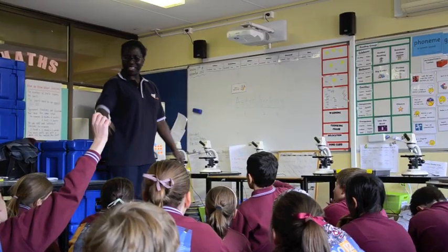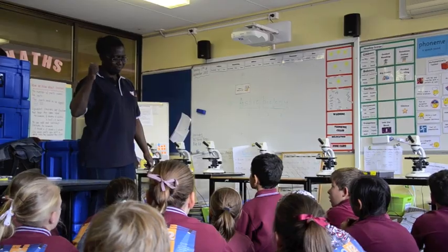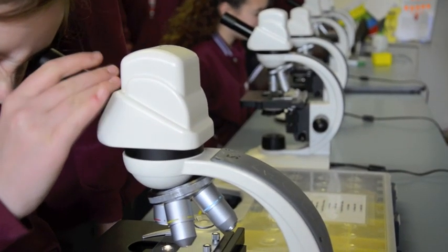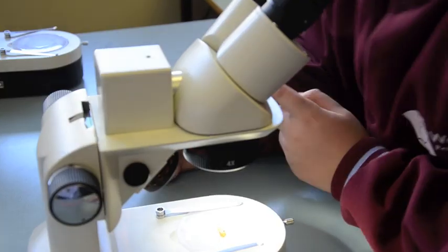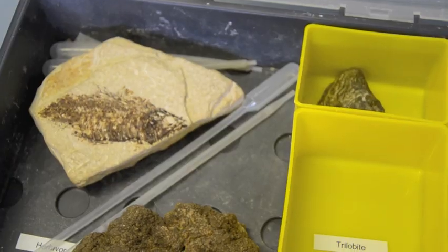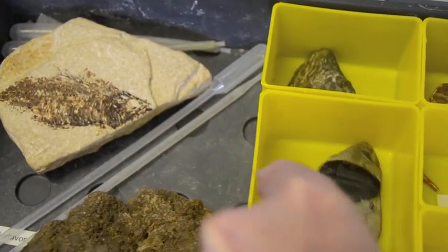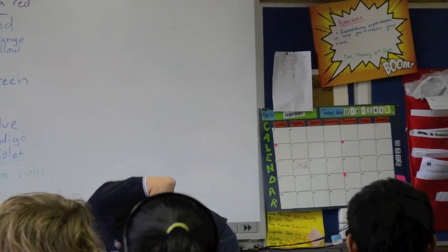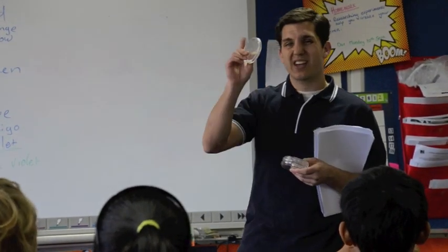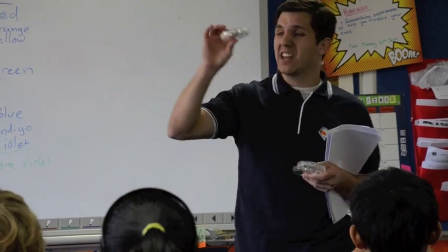The Primary Science Outreach Program provides engaging lessons to show that space is more than just rocket science. Students look at what skills are needed for finding life elsewhere in our solar system, examining specimens under microscopes. Other sessions focus on the scientific method, encouraging students to come up with their own experiments to solve a set of problems.